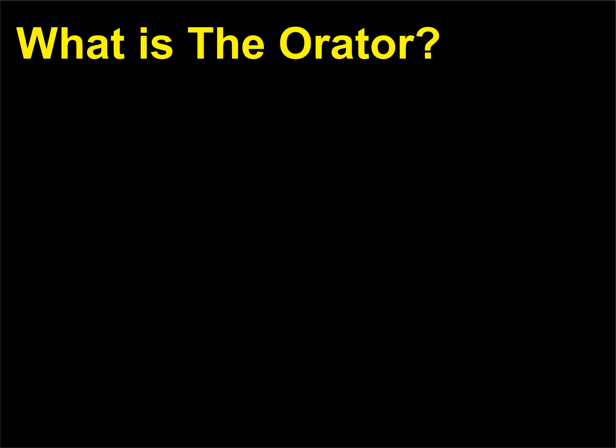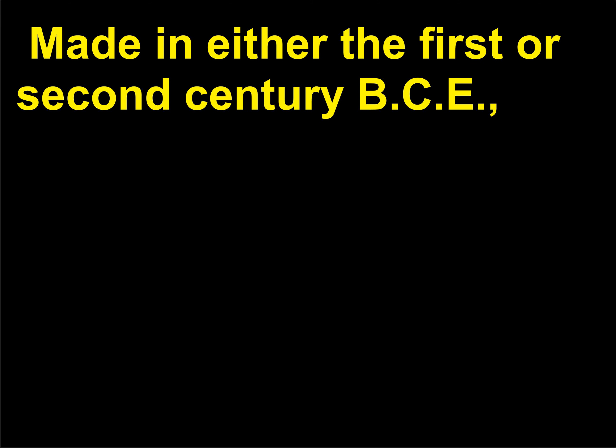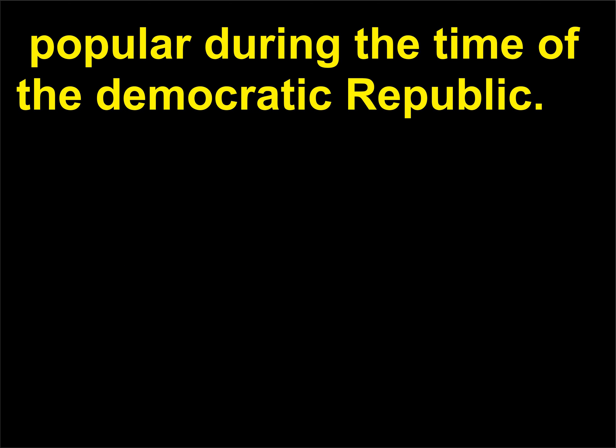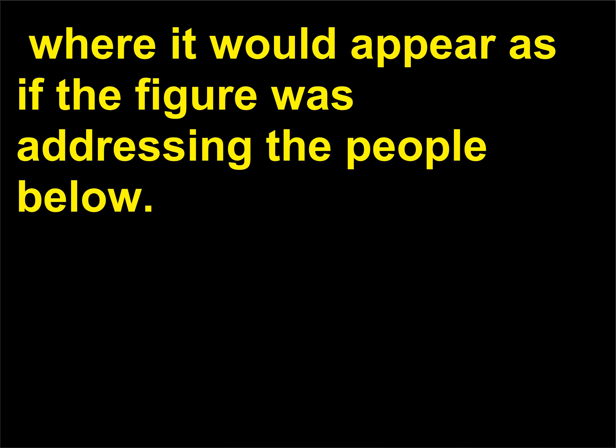What is the Orator? The Orator is a life-size bronze sculpture of Aulus Metellus, a Roman official from the time of the Roman Republic. Made in either the 1st or 2nd century BCE, the work depicts the authoritative politician addressing a crowd with his right arm raised. Wearing traditional leather boots and a toga, the portrait sculpture is part of a tradition of Roman realism known as verism, popular during the time of the Democratic Republic. Statues like this would have been placed on the tops of columns as a form of memorial, where it would appear as if the figure was addressing the people below.